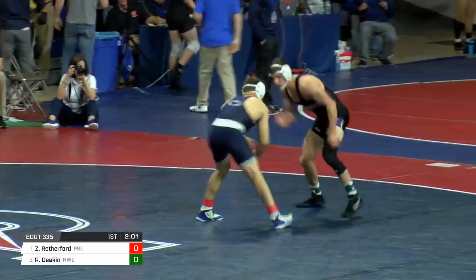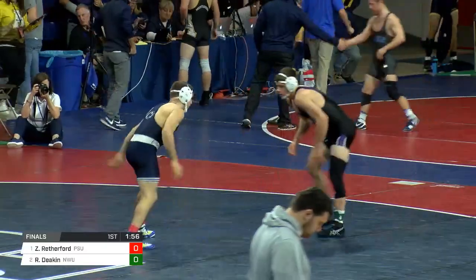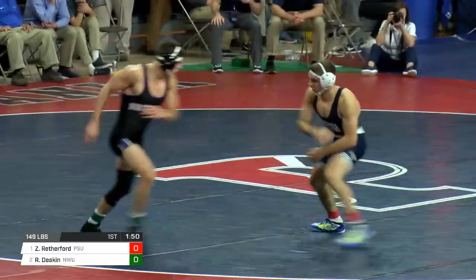Ladner — no slouch, NCAA qualifier out of Harvard. But major decision — Zane Rutherford's known for tech falls, but it's not going to be every single time, even though he has looked pretty sharp otherwise.